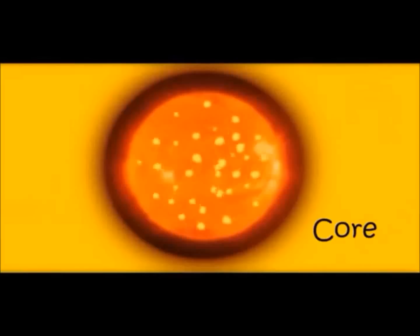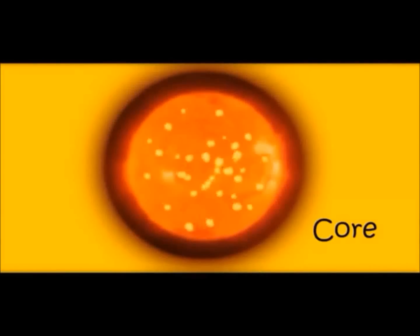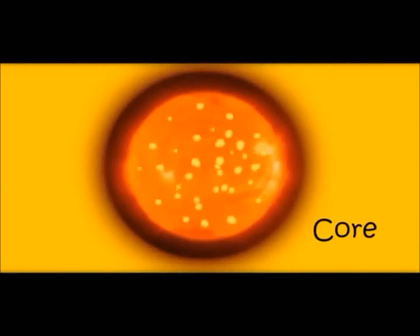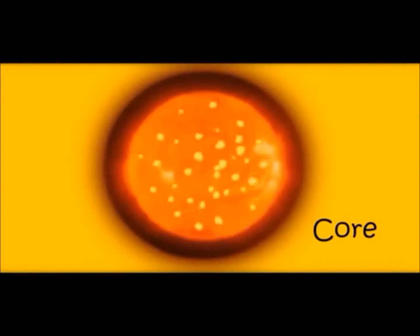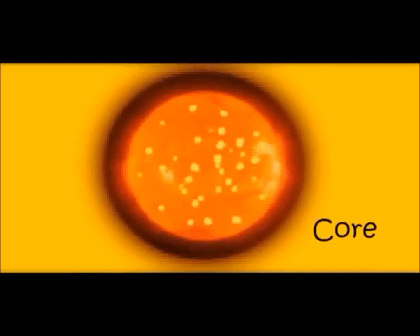How does it happen? There are gases inside the Earth and a lot of hot melted metals. Because the temperature inside the Earth is very high, everything melts. This melted hot material is called magma.